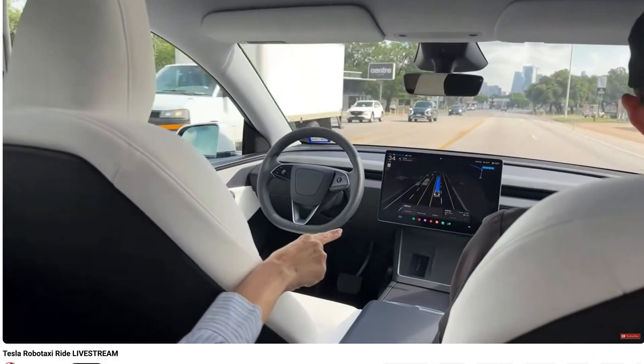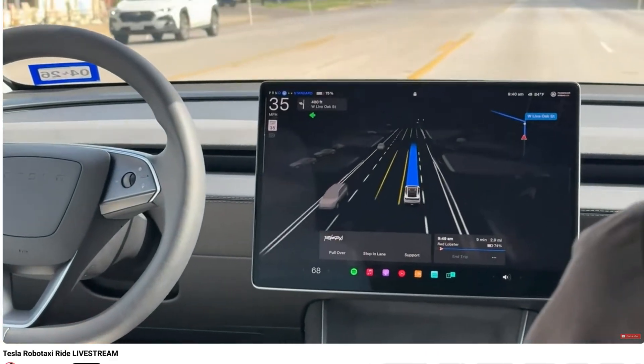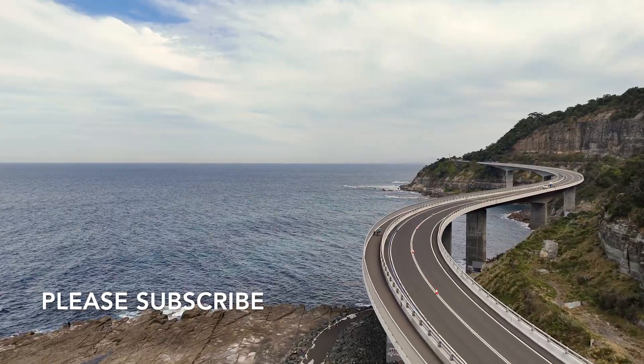Would an upgraded hardware three car be capable of running unattended as a robo taxi in unsupervised mode? I really hope so — that's sort of what I had in mind for my car at some point. But I do worry that we're not going to quite get there with upgraded hardware three to four cars, simply because they're not going to have the full range of sensors. Hey, I hope I'm wrong — please subscribe and thanks for watching.